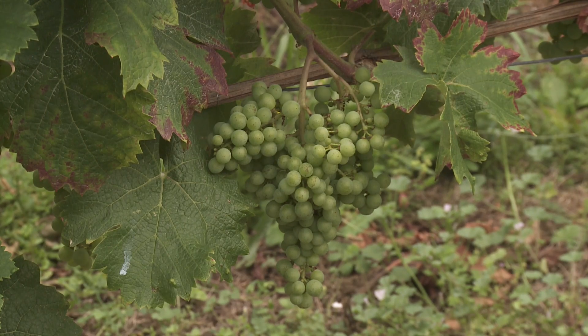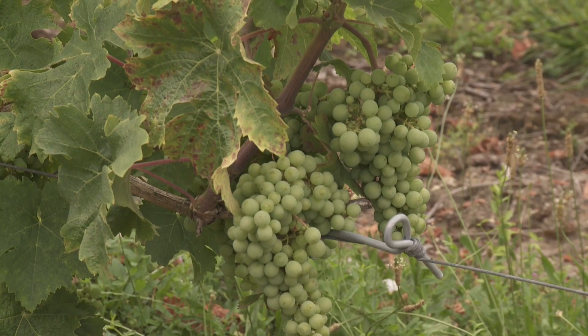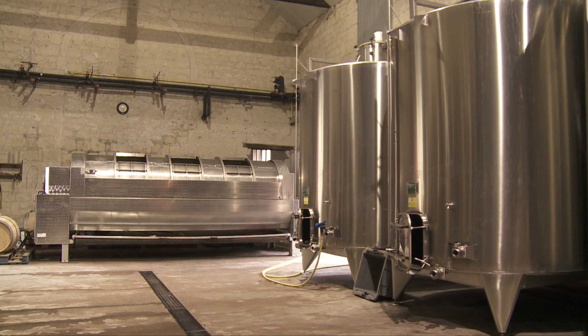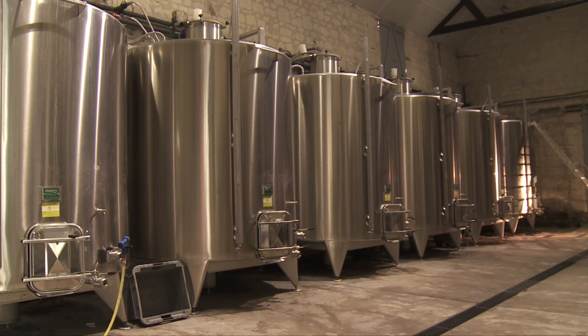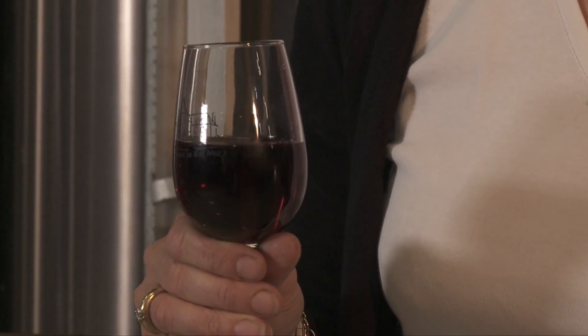Our Saumur Champigny is elaborated from a hundred percent Cabernet Franc. The terroir is made of clay limestone soils. We harvest the grapes when they have reached complete maturity after a call done by the harvester. The berries are put in vats and will undergo maceration for 18 days. The grapes are then pressed and aged in stainless steel vats.